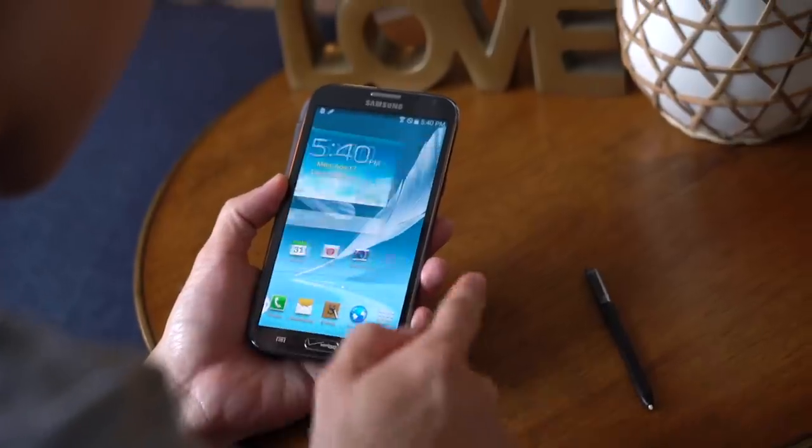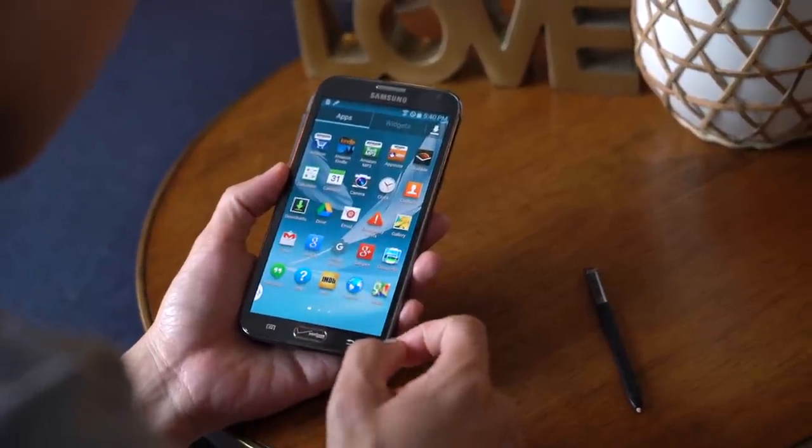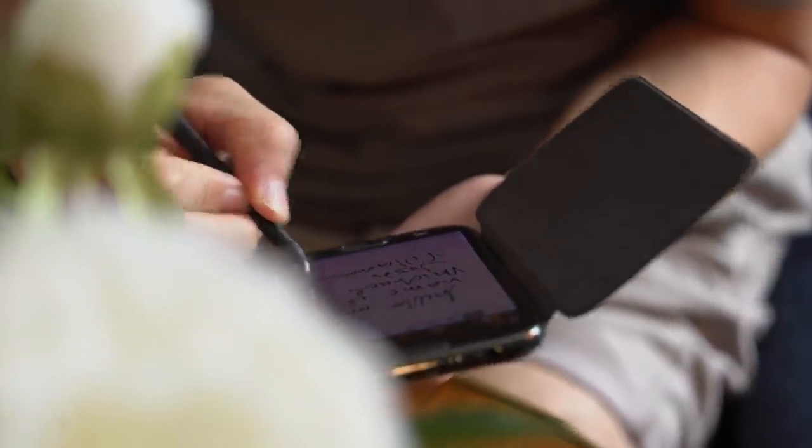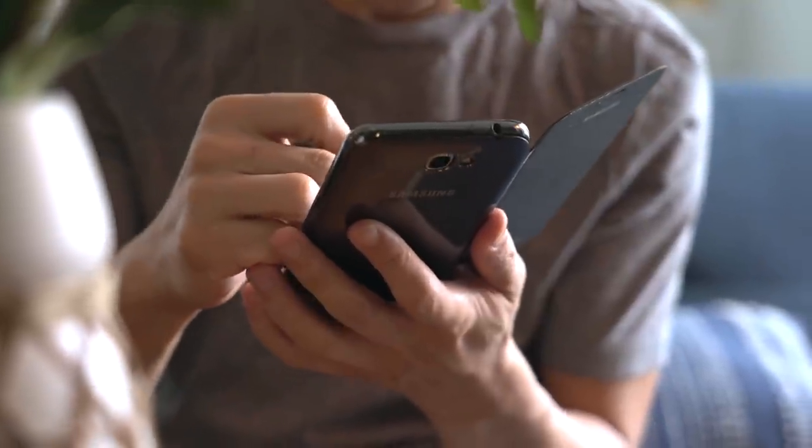It feels like a lifetime ago already, but it was this device that marked my first foray into the Android world. The Galaxy Note 2 was so different from any phone of that time, and it was exciting enough to get me to switch from iOS to Android.